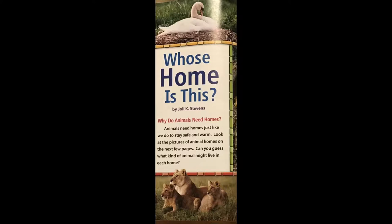Animals need homes just like we do to stay safe and warm. Look at the pictures of animal homes on the next few pages. You can guess what kind of animals might live in each home.